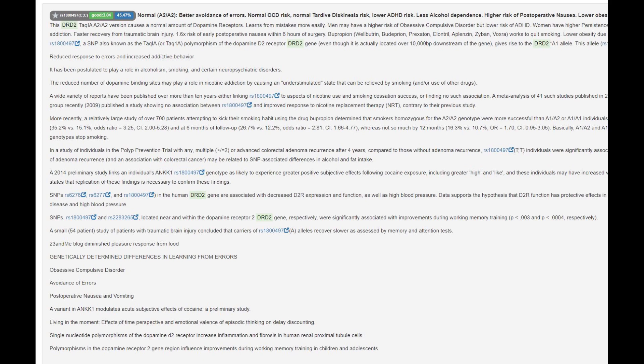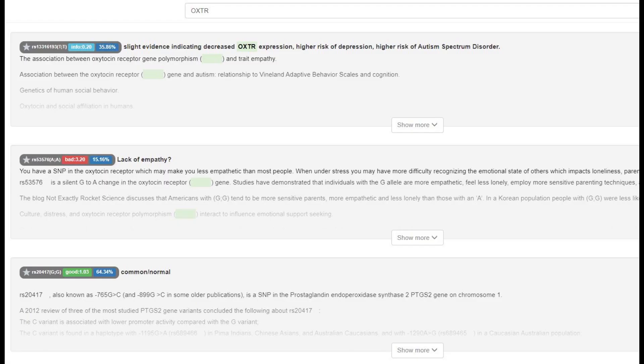She's got the typical A2A2 genotype in the TAC1 variation of DRD2, so normal odds of ADHD, tardive dyskinesia, and Parkinson's, and a normal amount of dopamine D2 receptors. She's got the sociopath gene in OXTR — derived OXTR — which on my channel I call the sociopath gene. She's got two derived variants in both of these variations, so she's very sociopathic by this measure.